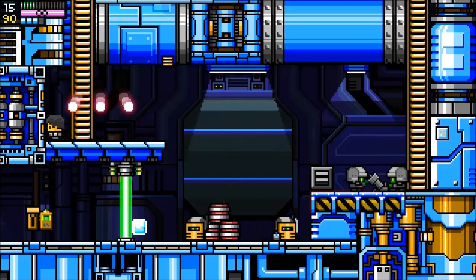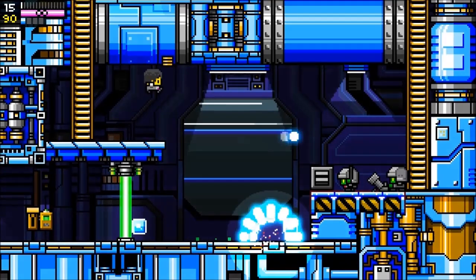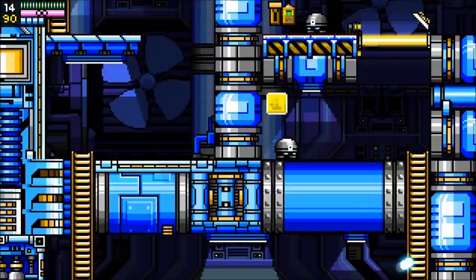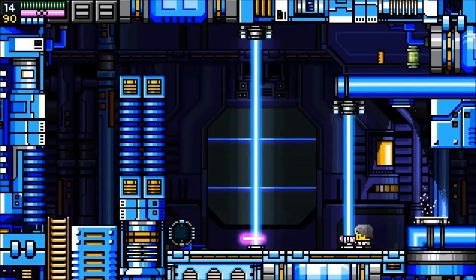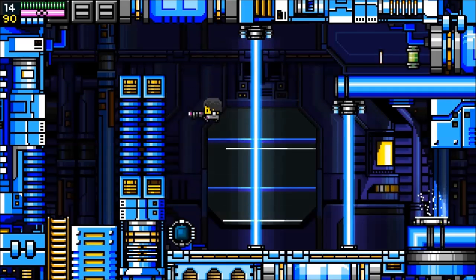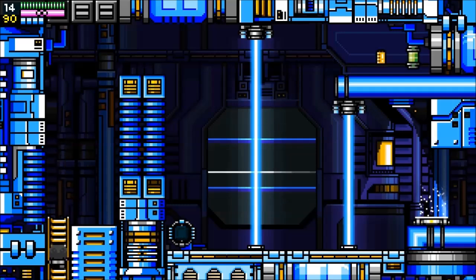We're going to use our bomb here. Our bomb doesn't hurt us. And we died — that's a shame. We're going to have to do that jumping puzzle again, showing off my inability with fine motor skills. Enemies stay dead — that is definitely a departure from the traditional Mega Man style, which is a shame. I'm a big fan of that.